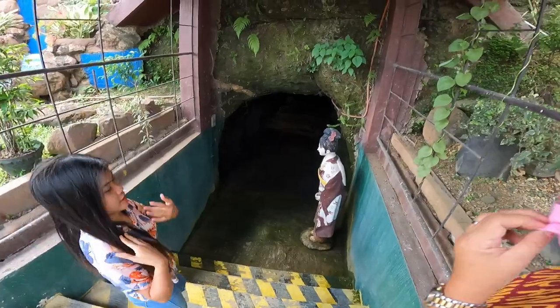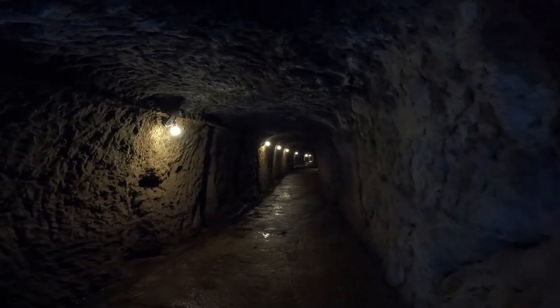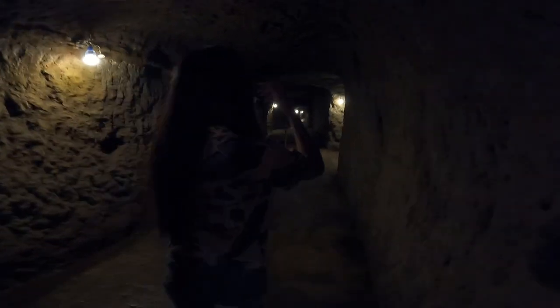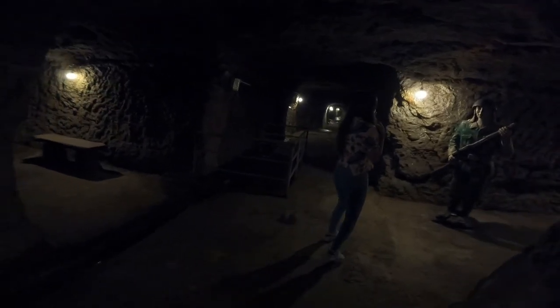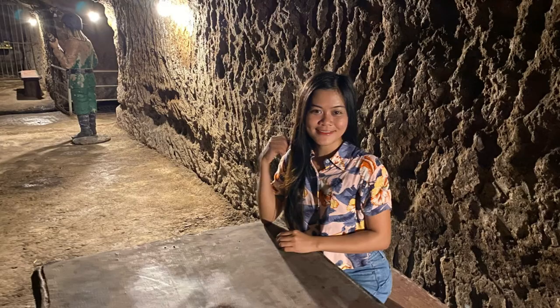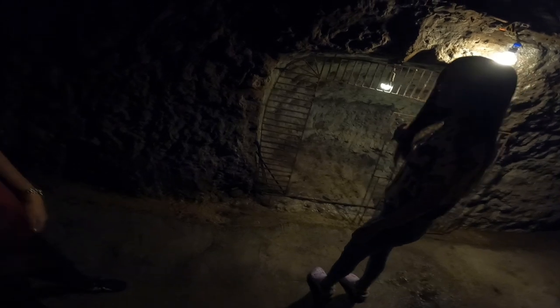My final destination was the Japanese Tunnel, close to the downtown area of Davao. The 300-meter-long tunnel was discovered by the landowners while excavating the area in preparation for hotel construction. Passageways, rooms, and other artifacts were discovered inside. It was later confirmed that the tunnel was dug out by war prisoners by order of the Japanese Imperial Army during World War II. The tunnel was used as headquarters for the Japanese army, with many small chambers used as offices and dungeons for prisoners. Vintage guns, explosives, and other ammunition were also found inside.